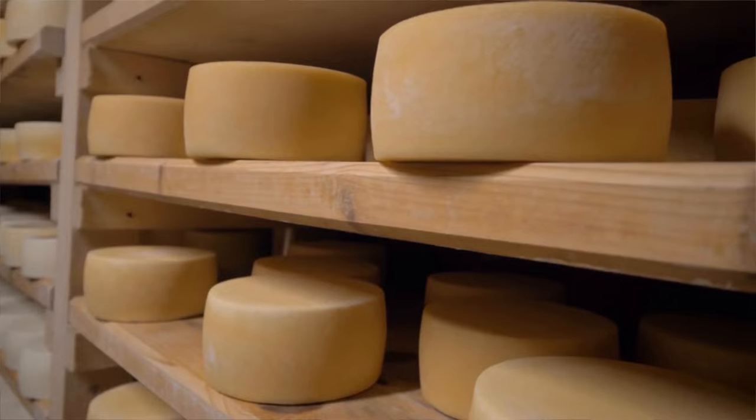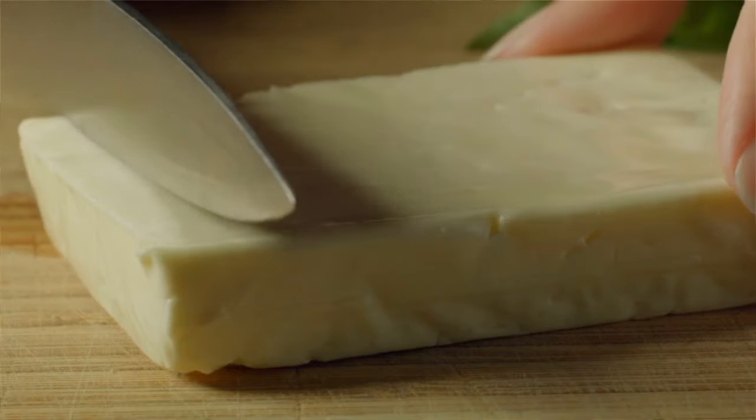Most cheeses are either the traditional wheel shape or these days a rectangular block. So why does Edam go against the mold? Why is Edam cheese round?